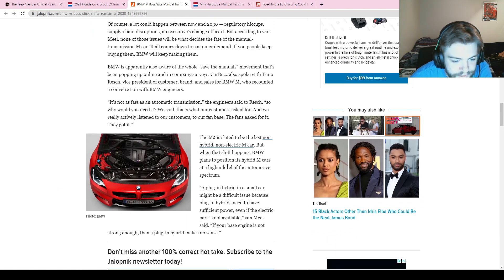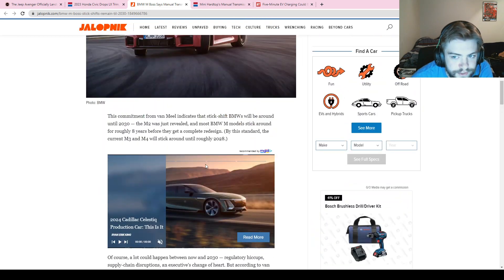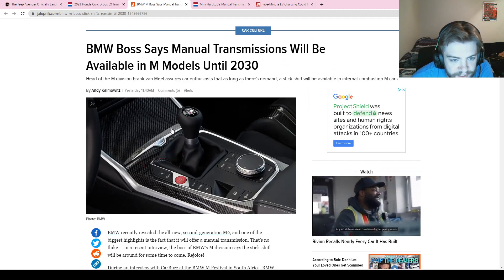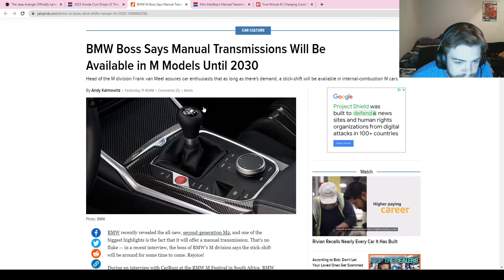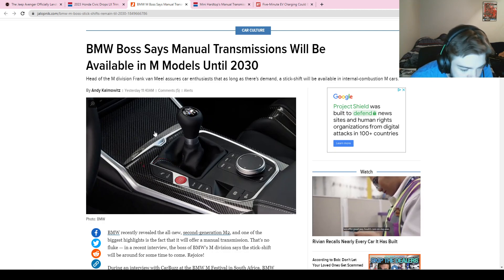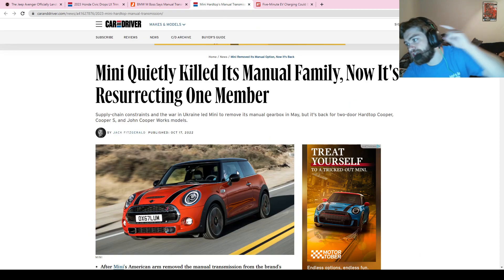I'm interested to see what other cars at that time will still have a manual, because I think it'll be quite limited. The manual from BMW is really nice right now — not sure why it's not in the Z4 — but at least it'll remain in the M cars. Speaking of manuals, we've got another update, this time from Mini.